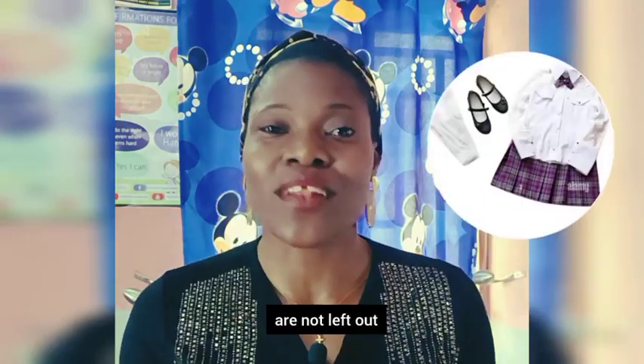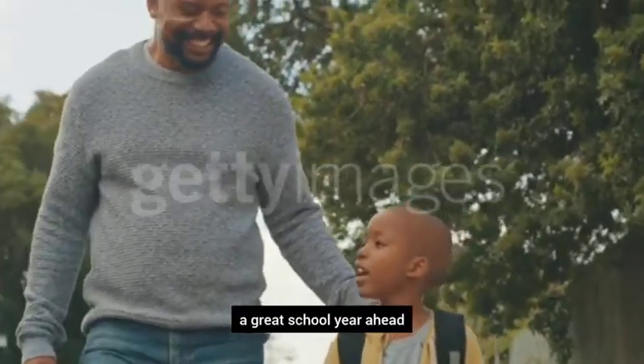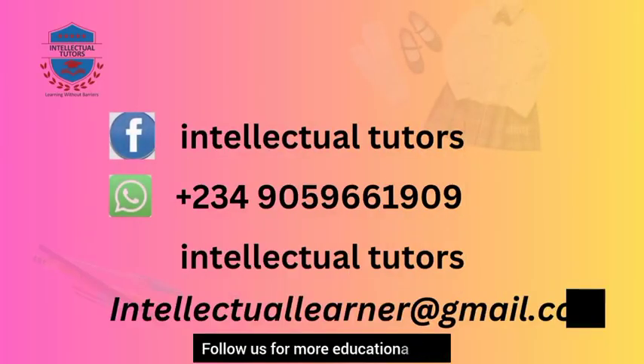Number seven and lastly: uniforms, school shoes, and socks are not left out, so remember to get them tidy and all set. Wishing your child a great school year ahead!